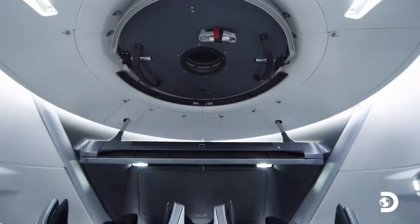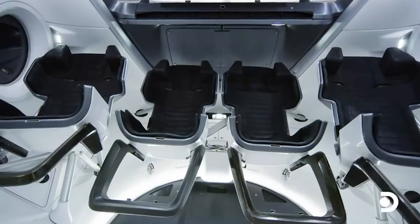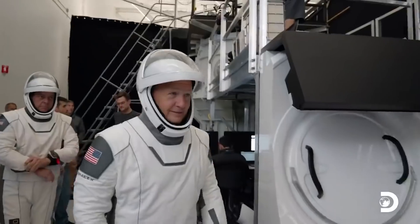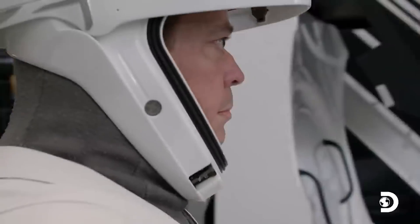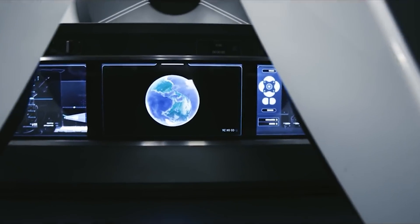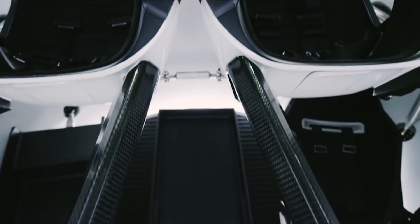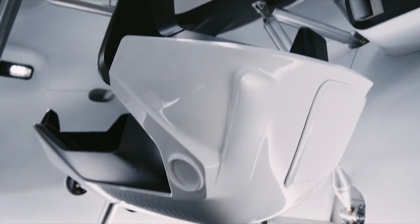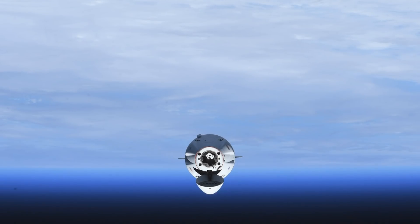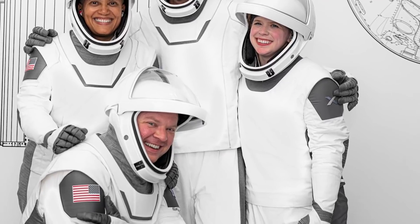Now let's talk about the glass dome on SpaceX's new Crew Dragon capsule. SpaceX showed off key features of a modified Crew Dragon spacecraft that will soon launch its first all-civilian crew to orbit. The new design includes a glass dome that will offer the four-person crew panoramic views of Earth and beyond. The first pictures appeared in a tweet on Wednesday, September 1st, showing each crew member peering out of the dome ahead of its pre-flight integration with the spacecraft.